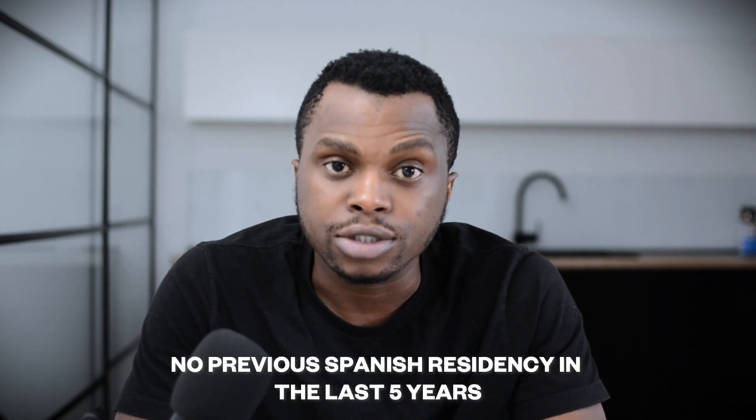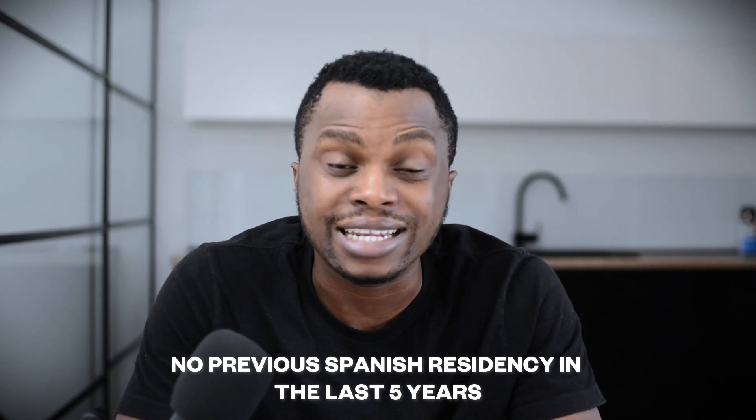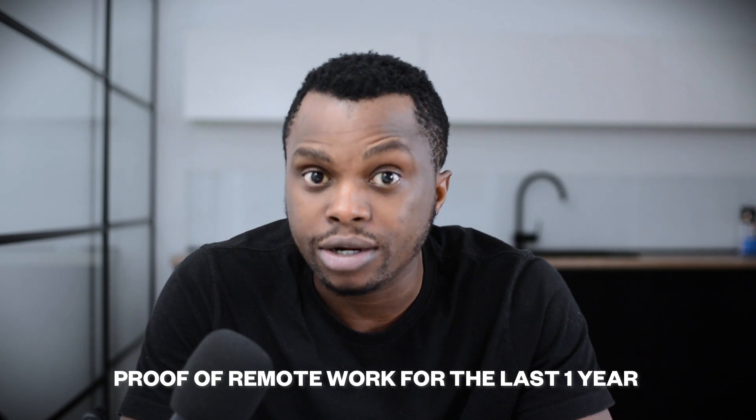You must also have not held residency in Spain for the last five years — if you had residency in Spain in the last five years, you cannot apply. You must have been working remotely for at least one year, and show proof that you've been with your employer for at least one year, or show proof that you've had your company for over one year, with documentation confirming it.